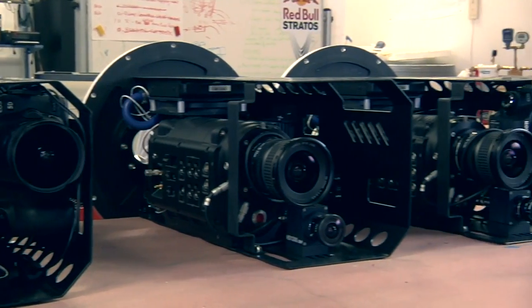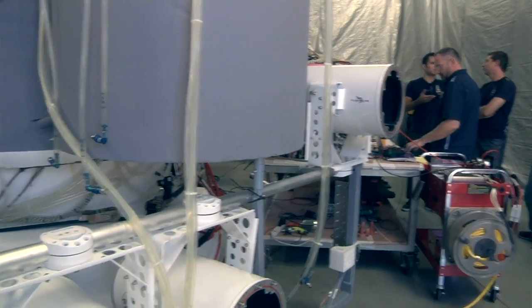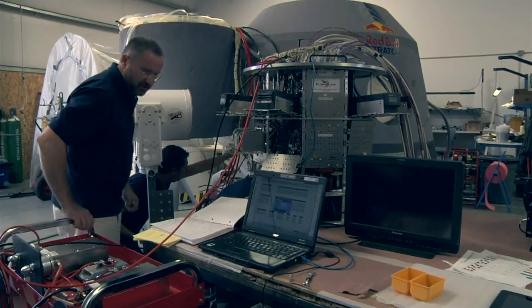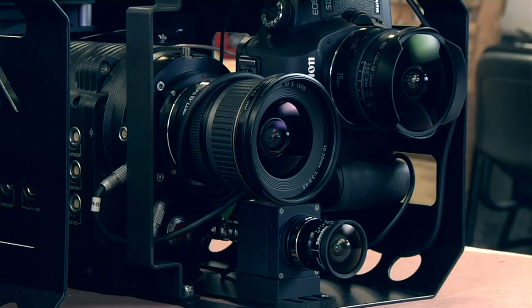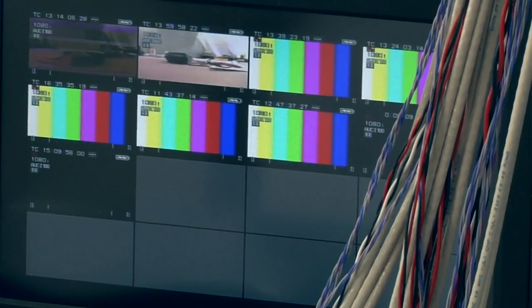In the beginning of the project we started with a very simple approach — at its most basic element, we need to have moving image cameras and still cameras to document this event. From that it developed into what we have today, which is a very sophisticated system capable of three channels of live broadcast back to Earth, high-definition recording, 4K electronic cinematography cameras, and a system that is basically a flying television studio.